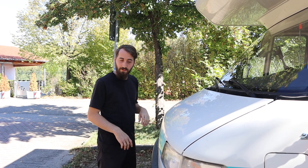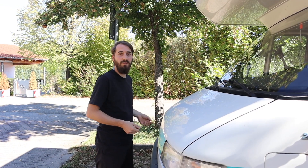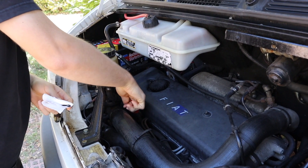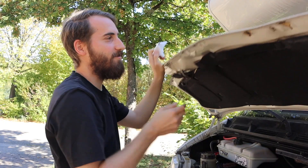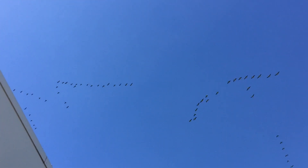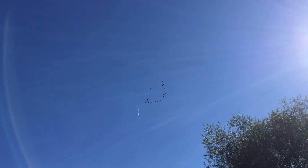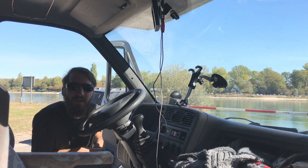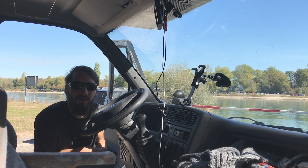A problem you have often with the Ducato is the hood won't open, so there's a trick for it — press on it. Max. Min. Perfect. So let's go. We should do the same thing going south. We'll do Black Forest to repair the wheel bearing.